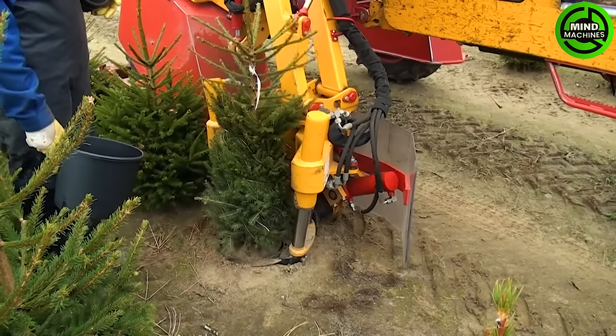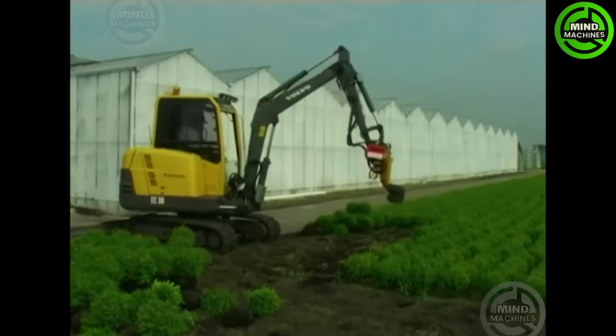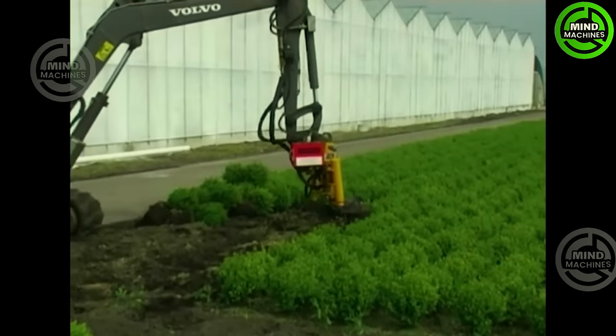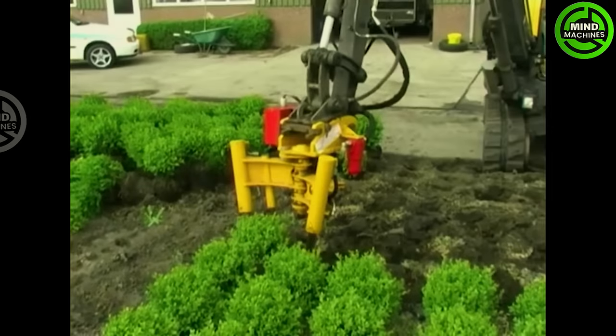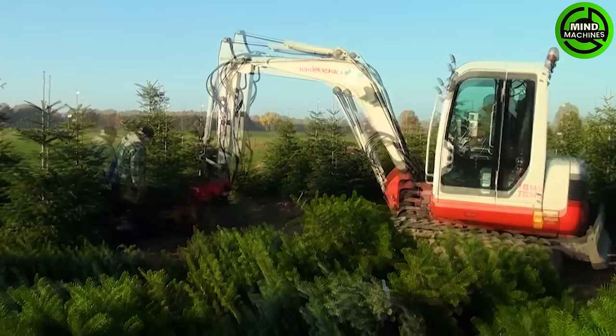Meet Damcon's compact marvel, the KLR 300ST — the smallest tree spade in their lineup, perfectly suited for mini excavators. It's the go-to choice for efficient and precise tree transplantation in smaller projects.